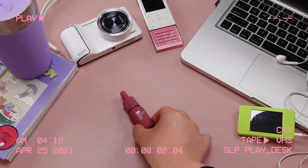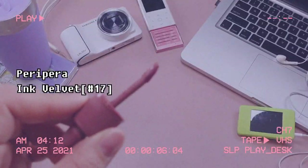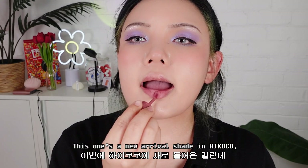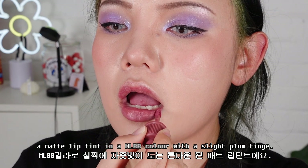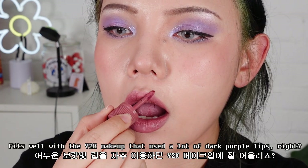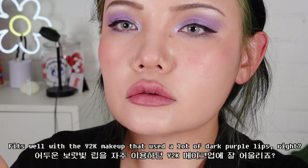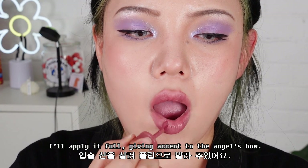Let's move on to the lips. Today I'm going to be using the Peripera Ink Velvet No. 17. These are a new arrival shade in High Cocoa — a matte lip tint in an MLBB color with a slight plum tinge. It fits well with the Y2K makeup that used a lot of dark purple lips. I will apply it fully, giving accent to the angel's bow.